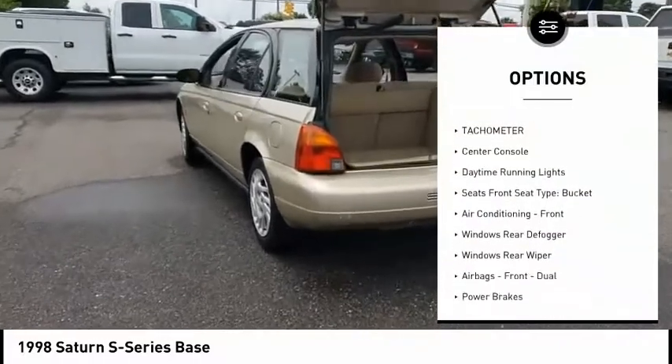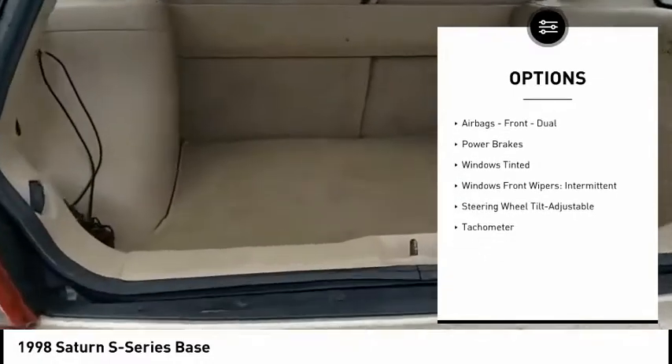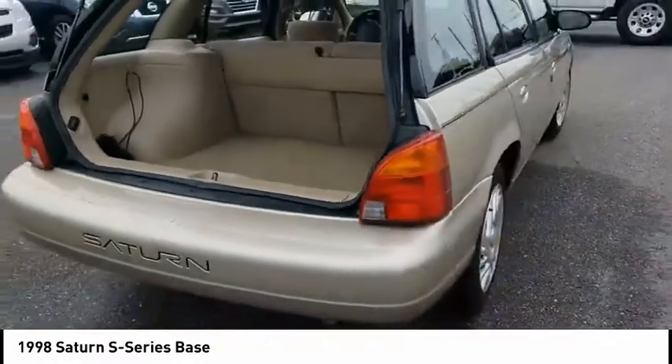Power steering, power brakes, tachometer, center console, daytime running lights. This beauty is sure to make you the talk of the neighborhood. So call or drop in for a test drive today.